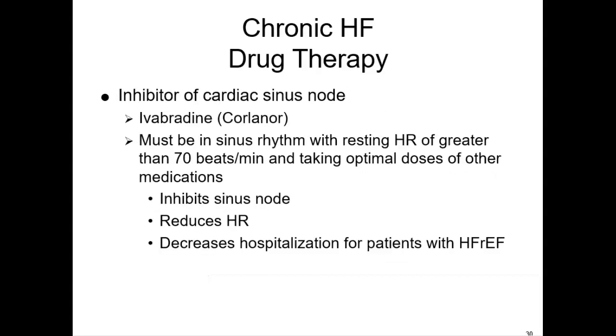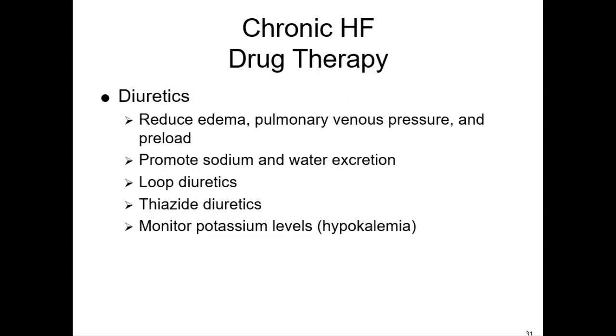One of the other medications to know inhibits the cardiac sinus node — Corlanor (ivabradine). The patient must be in a sinus rhythm with a resting heart rate more than 70, because this drug inhibits the sinus node and will bring down the heart rate. It's used for those with reduced ejection fraction. Diuretics are a very common class for both acute and chronic heart failure — they reduce edema, reduce preload, and promote sodium and water excretion. They can be loop diuretics or others, but for all of them you need to monitor potassium levels and other electrolytes.